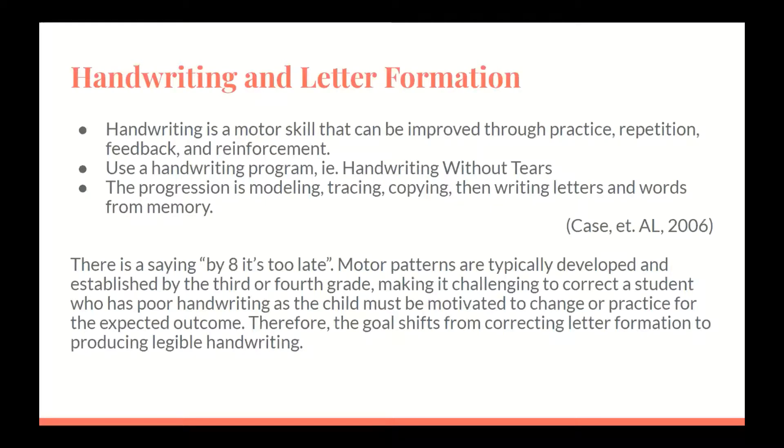Handwriting is a motor skill that can be improved through practice, repetition, feedback, and reinforcement. Use a handwriting program such as Handwriting Without Tears. The progression for handwriting is modeling, tracing, copying, then writing letters and words from memory. There is a saying: by eight, it's too late. Motor patterns are typically developed and established by the third or fourth grade, making it challenging to correct a student who has poor handwriting, as the child must be motivated to change or practice for the expected outcome. Therefore, the goal shifts from correcting letter formation to producing legible handwriting.